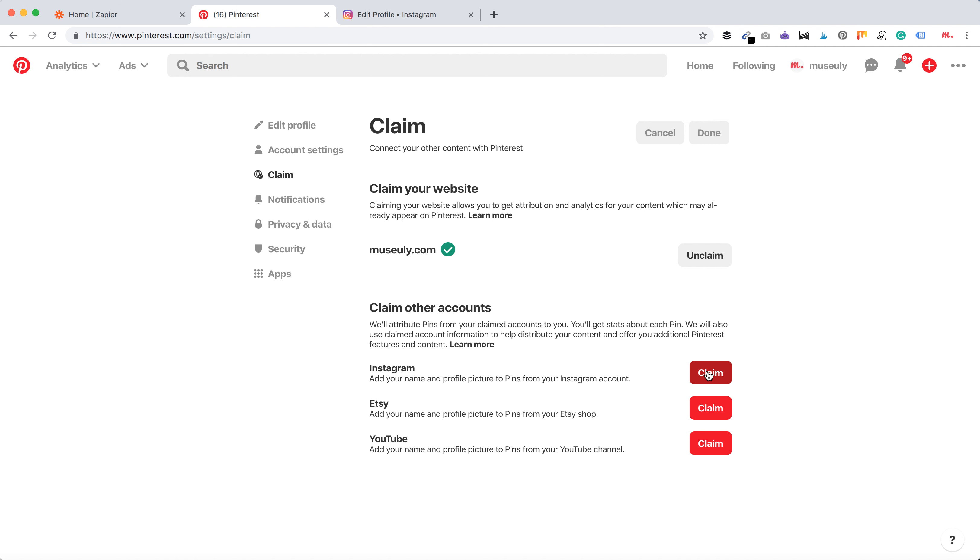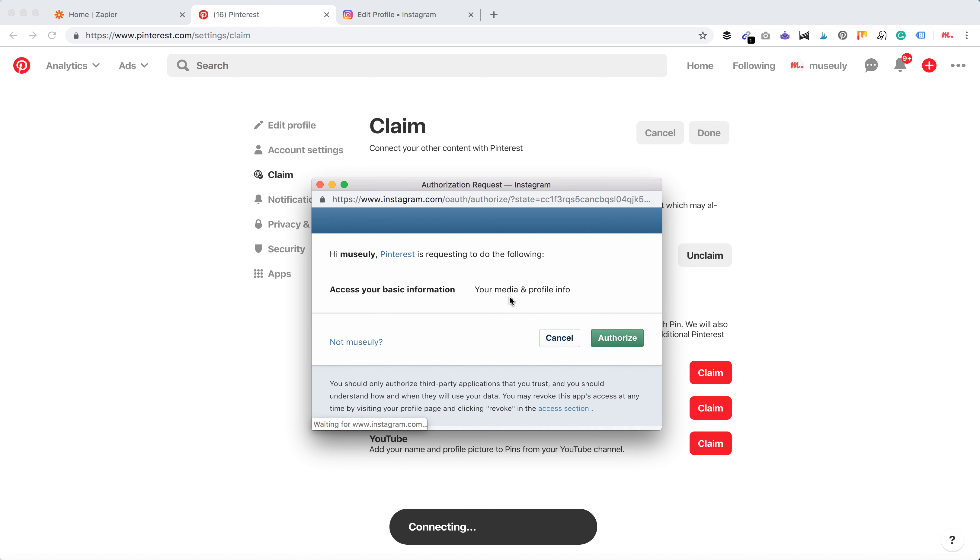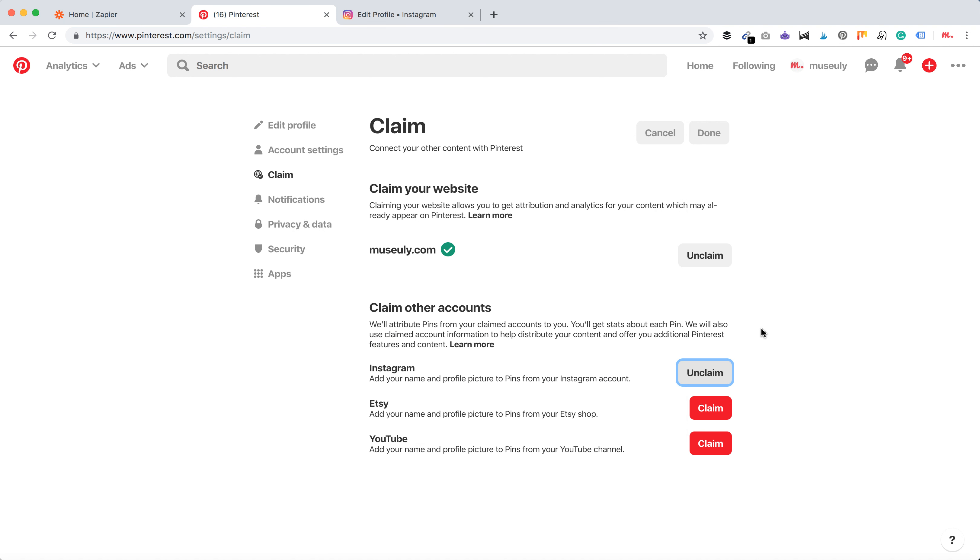You need to press claim, then you will be redirected to Instagram. After that your Instagram account is connected. In the same way you can do it with Etsy and YouTube.